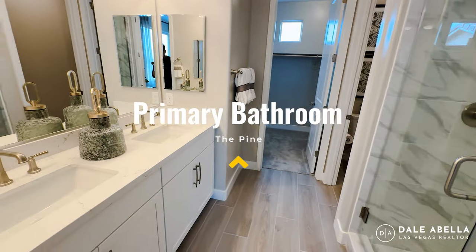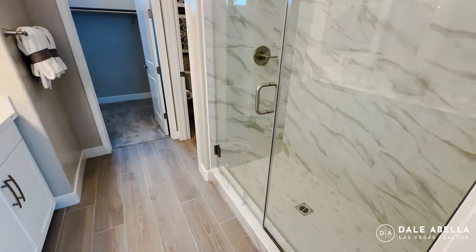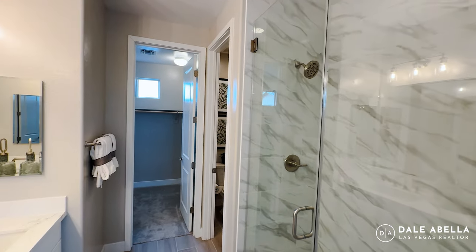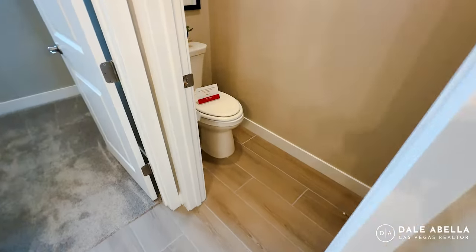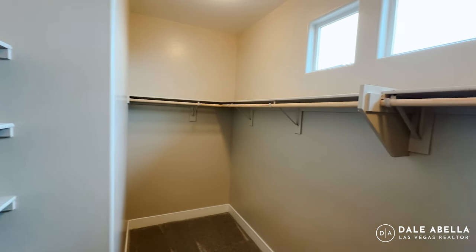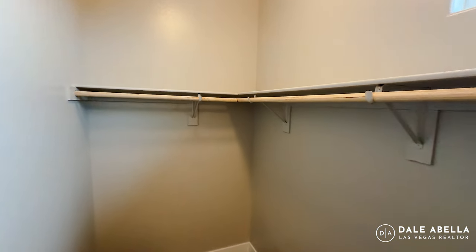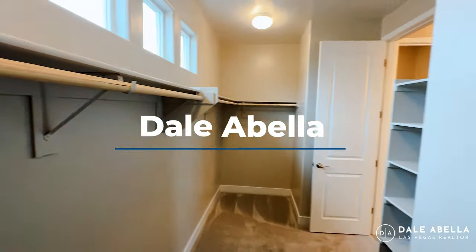This is going to be your primary bath with dual sinks. You've got a walk-in shower right here, your toilet, and then this is your primary closet. Let me know what you think about the Pine floor plan in the comments below — until then, I'll catch you guys in the next video.